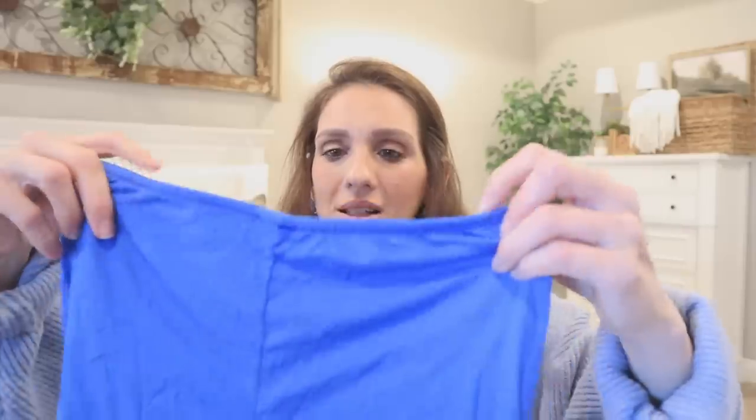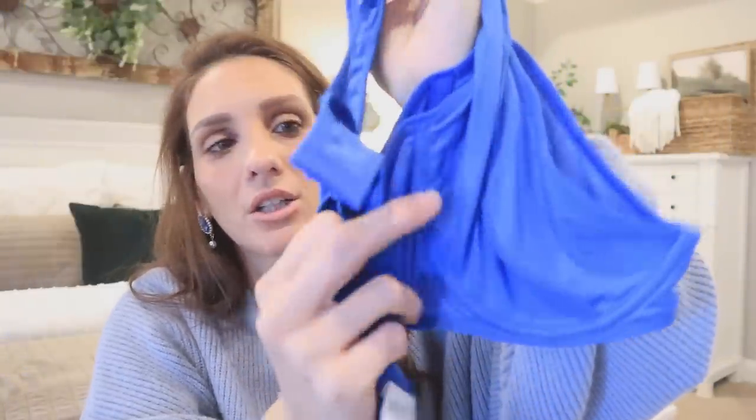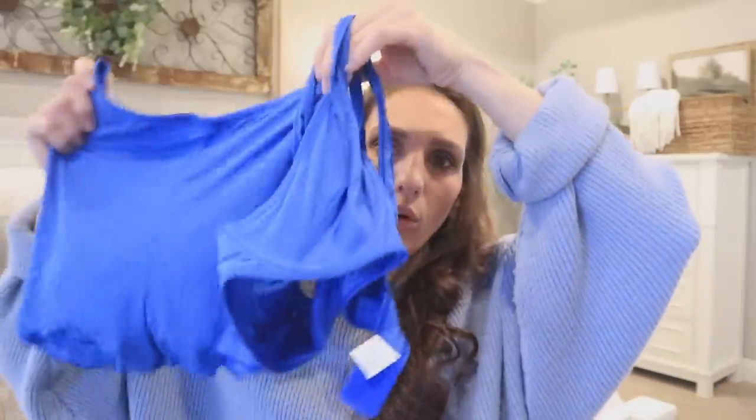I also got another little lounge set. It's these little shorts — super cute — and it comes with a matching bra. The material is really soft and it gives the whole casual feel. I'm assuming it's more like a bra and panty set because it's got just the boy shorts, but it's super cute to lounge in and just throw on a sweater.